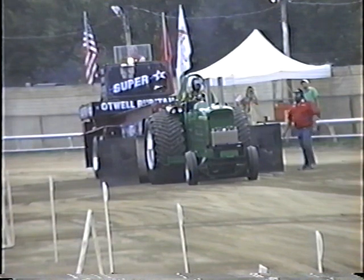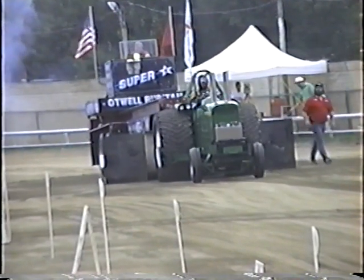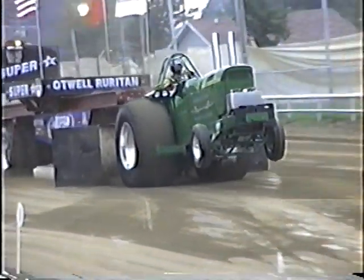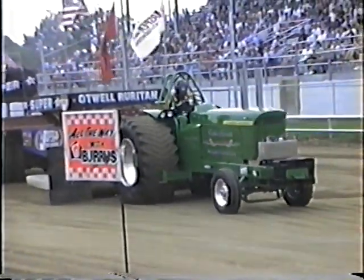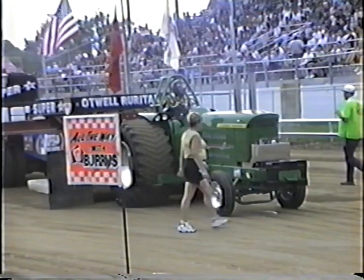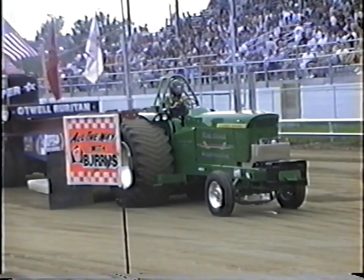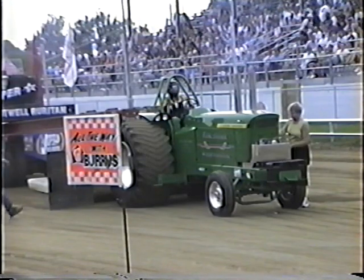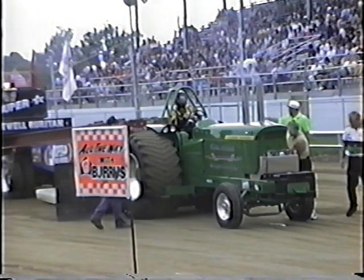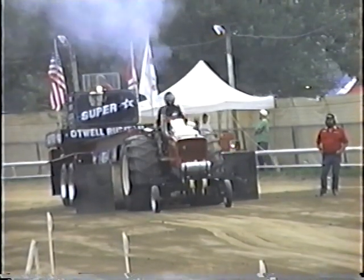Mark Clifton, John Deere 4320 out of Rantoul, Illinois. I think we may know why that tractor got its name — Constant Aggravation. I'm sure Mark's not happy with the performance on that run. Just never really got her to kick in all the way — wouldn't pick up that fuel and go on with it. Mark Clifton pulled 229.9.